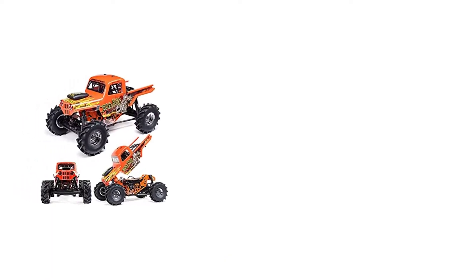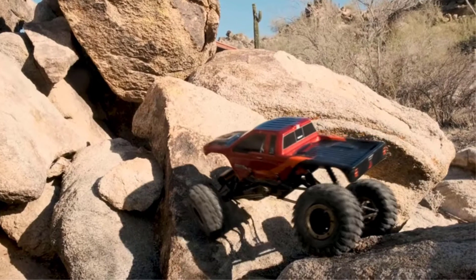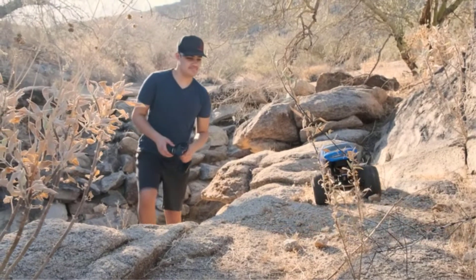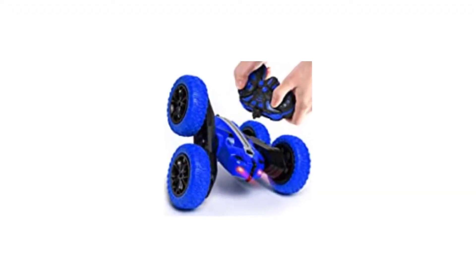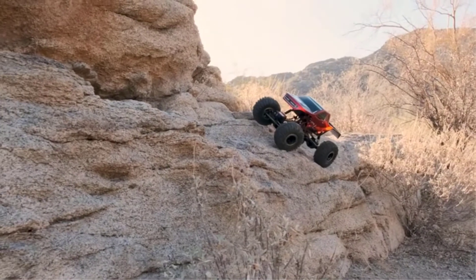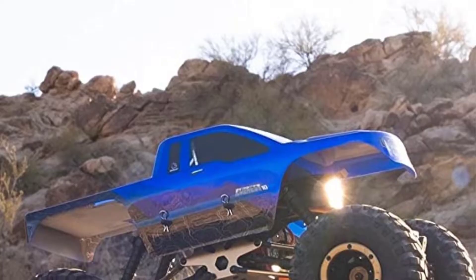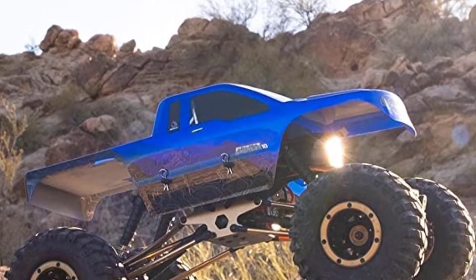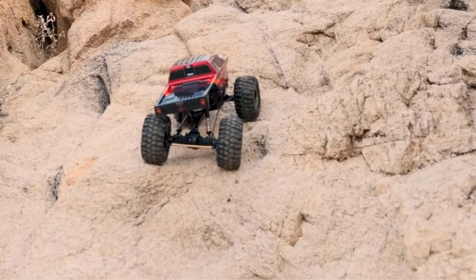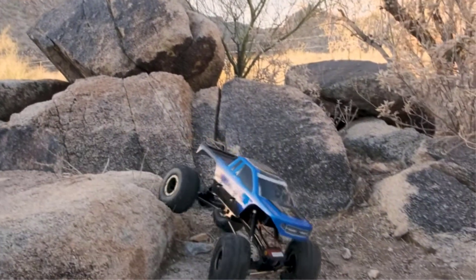Number 5: Red Cat Racing Everest 10 Rock Crawler. The Everest 10 features a centrally-mounted motor. Telescopic driver shafts power the front and rear axles, enabling the suspension to articulate. Two metal beadlock rings keep the tires on the wheels, eliminating the need for tire adhesive. A NIMH battery is included, lasting 30 to 60 minutes on level or bumpy terrain. The speed regulator provides precise speed control, and the high-torque motor gives unmatched rock-crawling power in this price range.